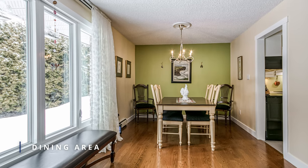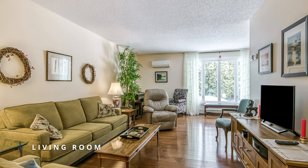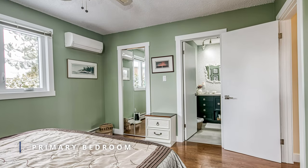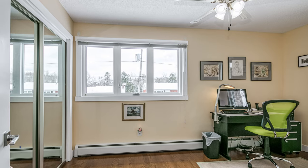The kitchen can lead to either the formal dining room or the large living room, which is the place to be for family fun times. The spacious primary bedroom gives you a dream walk-in closet and ensuite, providing a comfortable retreat at the end of a long day.